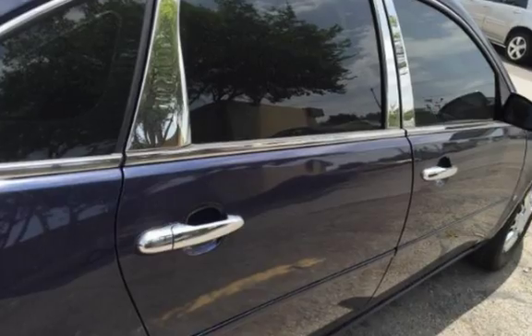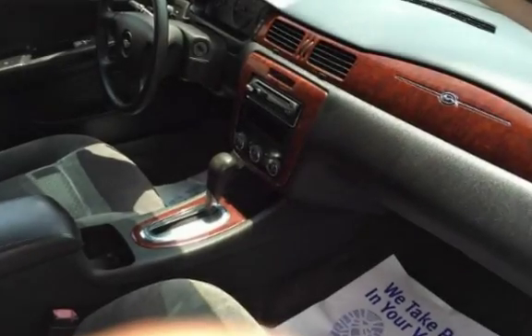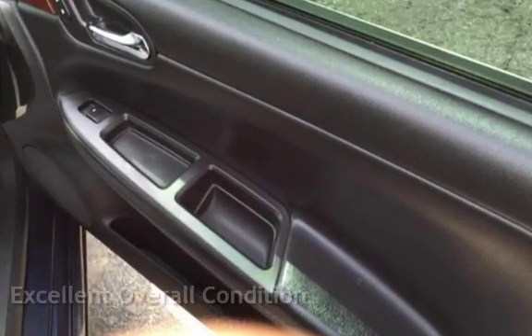This four-door sedan has a six-cylinder, 3.5-liter V6 engine, with front-wheel drive and an automatic transmission. This vehicle is in excellent overall condition.